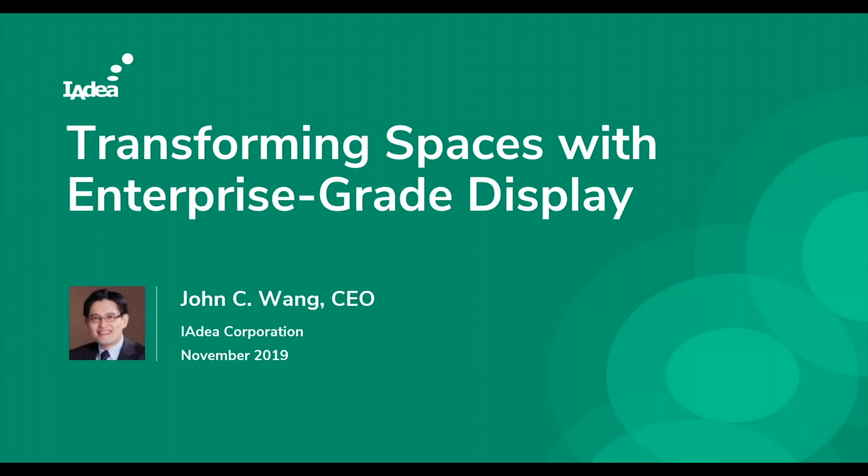Today we're seeing a lot of demand in the corporate space for placing screens around buildings and optimizing space utilization. IAdea does provide a line of digital signage products that I'd like to introduce to you.